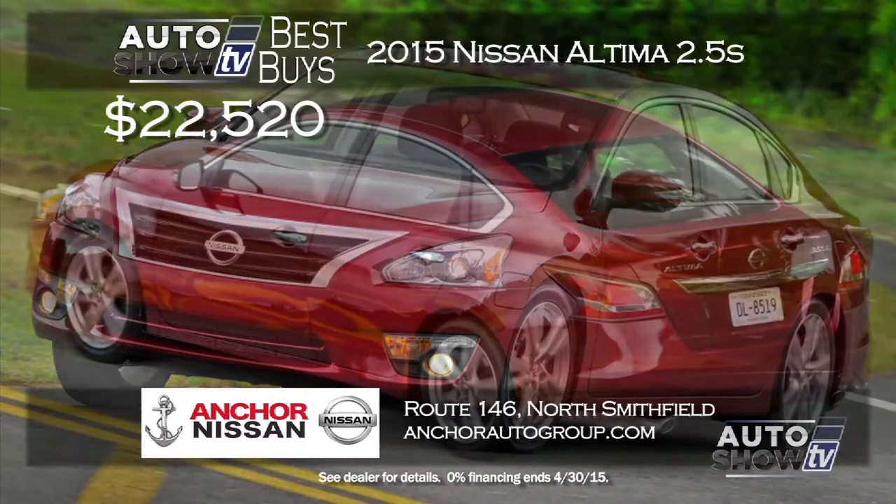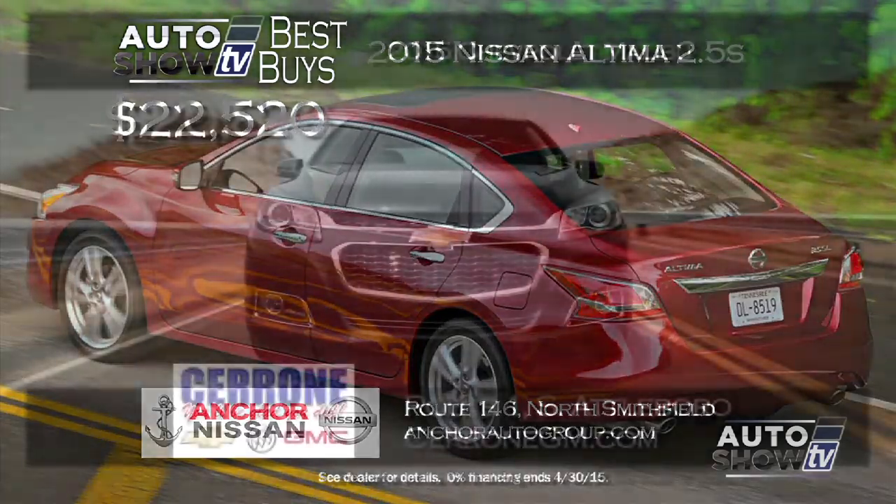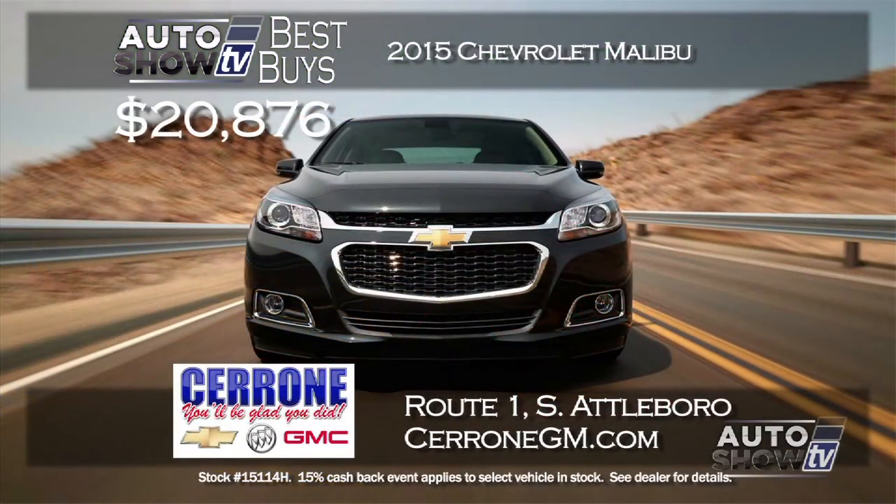Right now, Anchor Nissan is offering 0% financing on most of their new inventory through the end of the month. That includes the Altima 2.5 S starting at just $22,520. The S model has front-wheel drive, split-folding rear seats, and gets up to 38 MPG highway. The Altima is a top-selling mid-sized sedan, and Anchor Nissan in Smithfield has a lot to choose from.